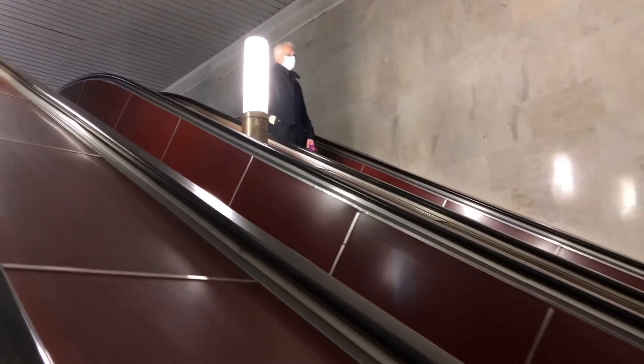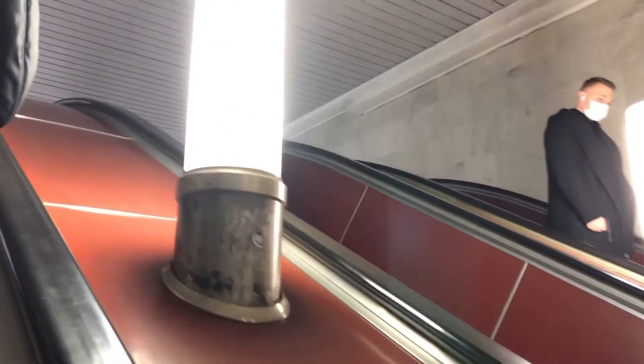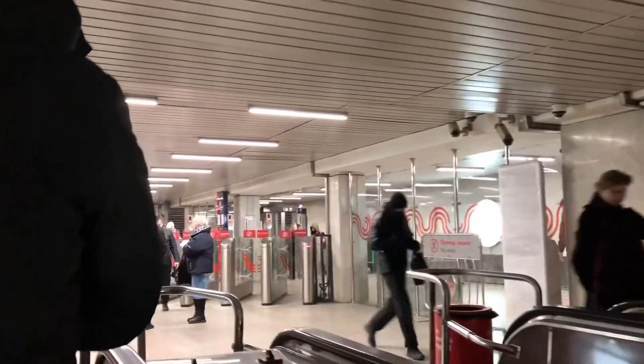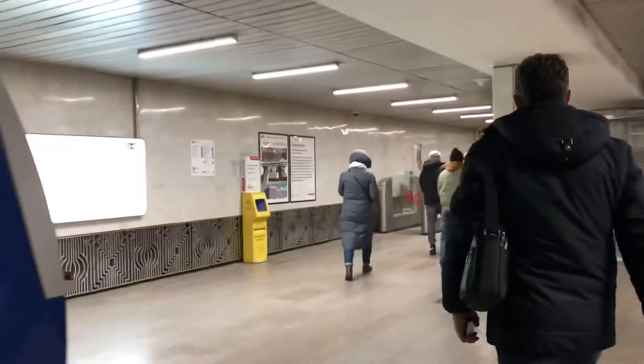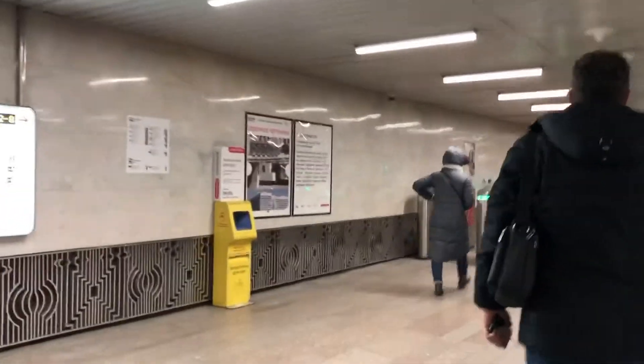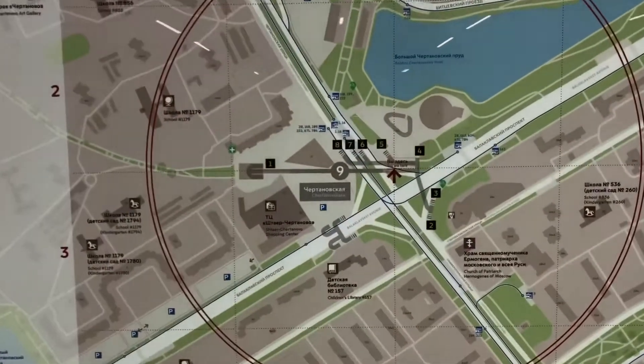Chertanovskaya station of the Serpukhovsko-Timiryazevskaya line of the Moscow Metro was opened as part of the Yuzhno-Serpukhovskaya section on 8 November 1983. In the same year it received the Council of Ministers of the USSR prize. The area is Chertanovo-Severnoye, district Zyuzino, UZAO. The date of opening is 8.11.1983.